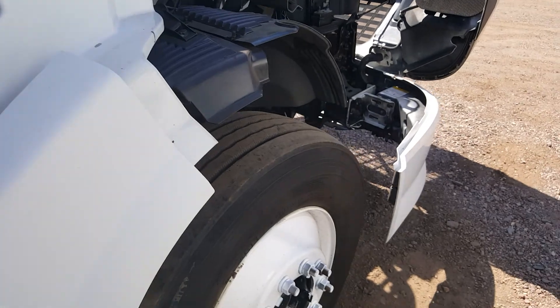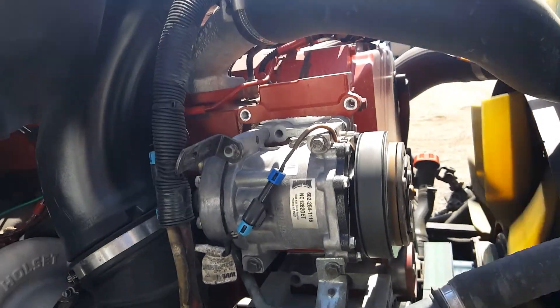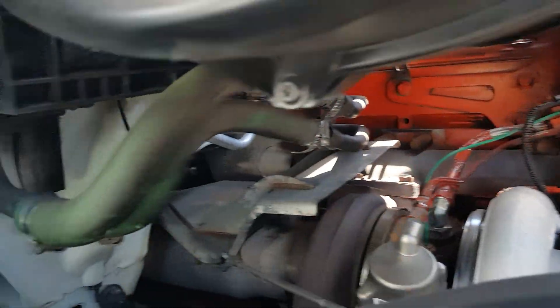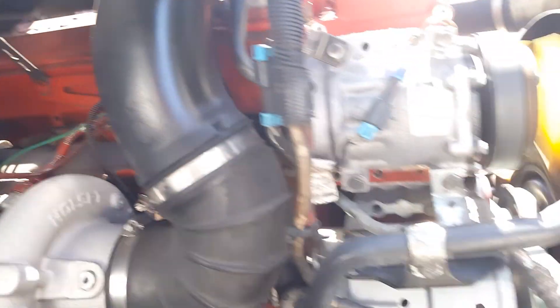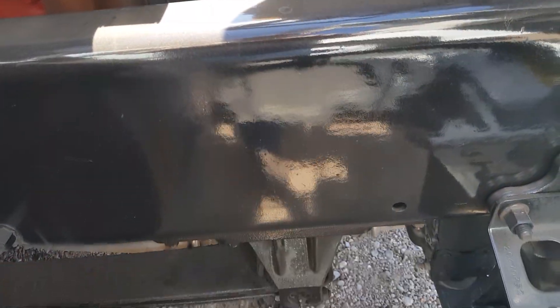It has a jake brake. 900,000 miles. Always fleet maintained. Here's a picture of the other steer, back to the side steer. I'm about to show you some more of the engine — looking down there, no rust at all.